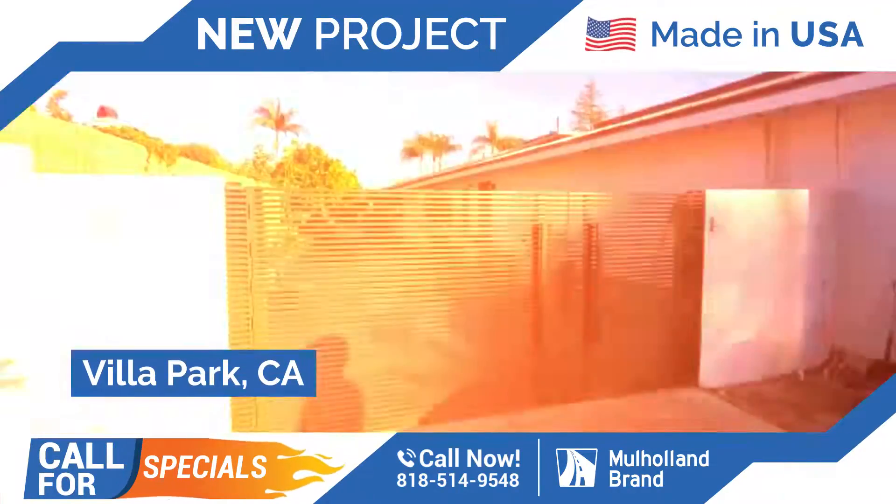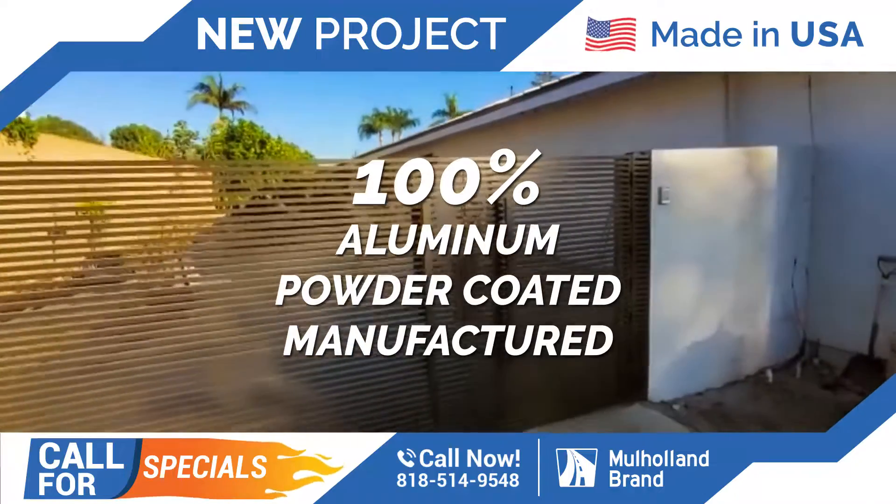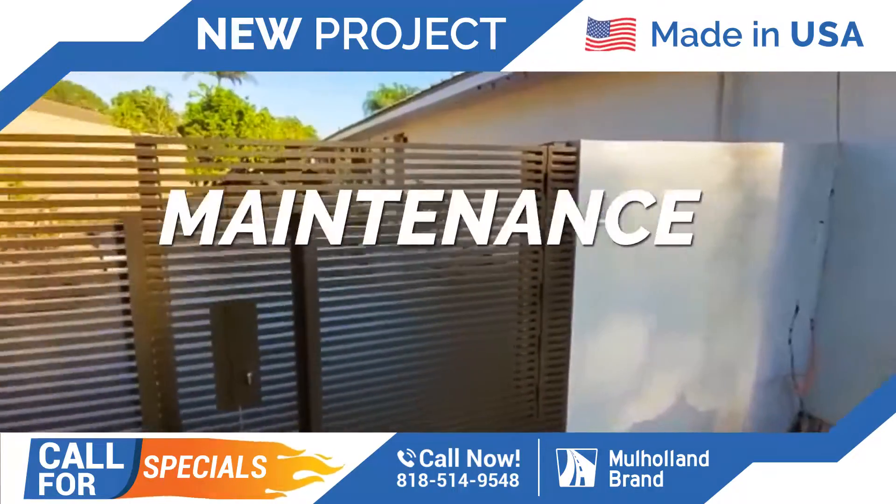We're in Villa Park. We just completed another beautiful high-tech design. This is a double swing gate, but one of them is larger than the other, so they can access it without having to open a huge gate.